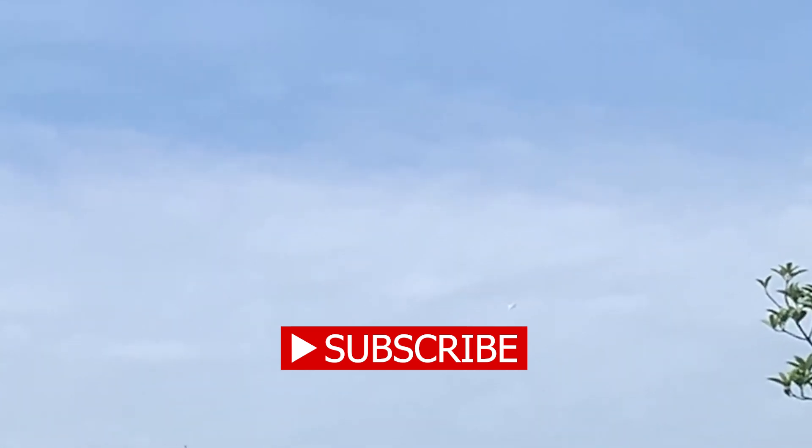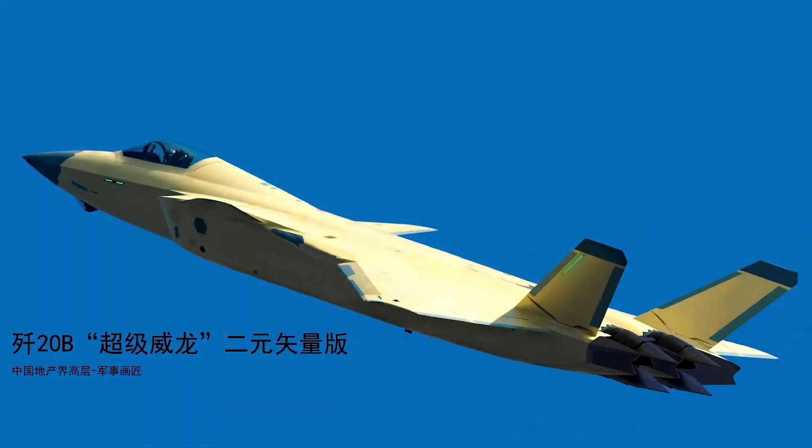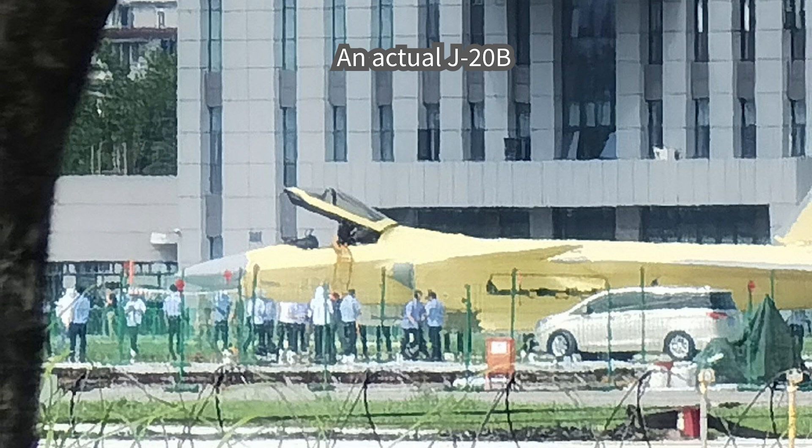There are a few computer-generated photos that better demonstrate the difference between the J-20B and the base model. The J-20B has an enlarged hump after the smaller canopy to reduce transonic drag. The hump helps to house more avionics and fuel.